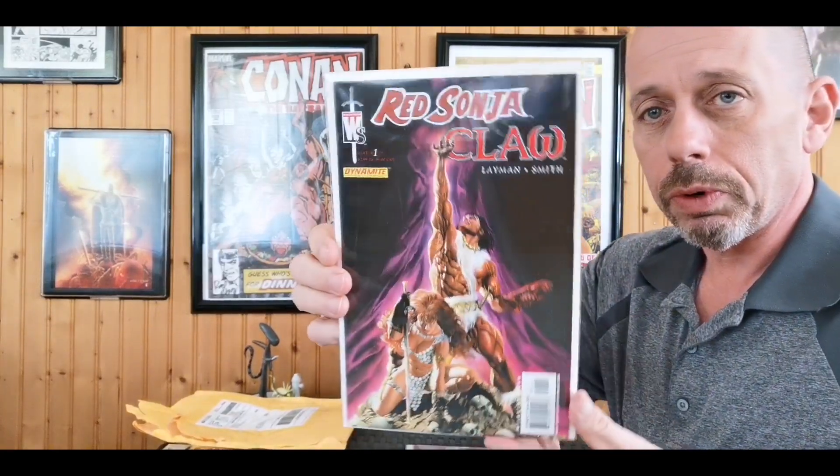Now let's get into the eBay purchases. We have Red Sonja number one, Red Sonja number two — Red Sonja and Claw. These were shipped really well: super well protected, padded cardboard. Everything arrived near mint and these were shipped properly.